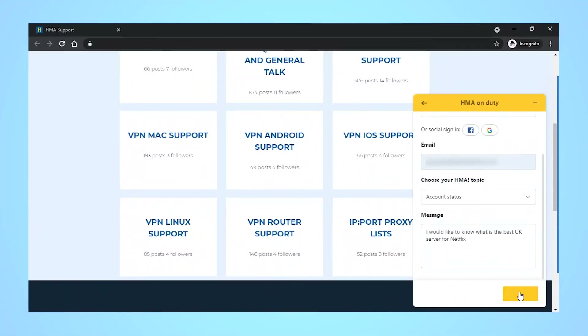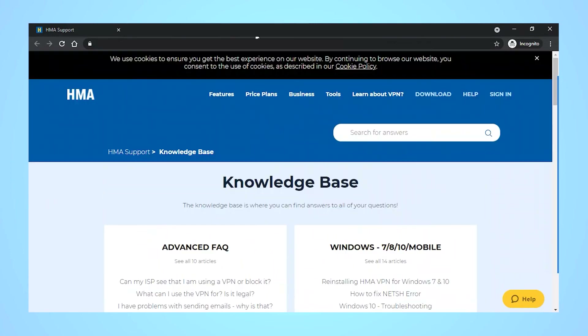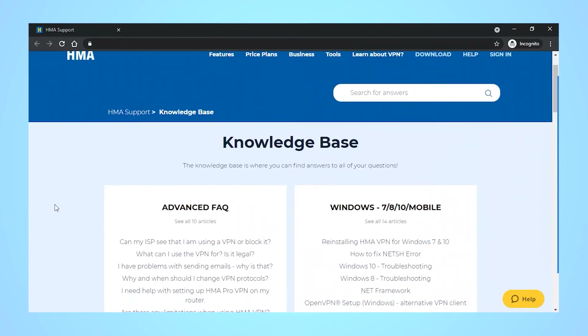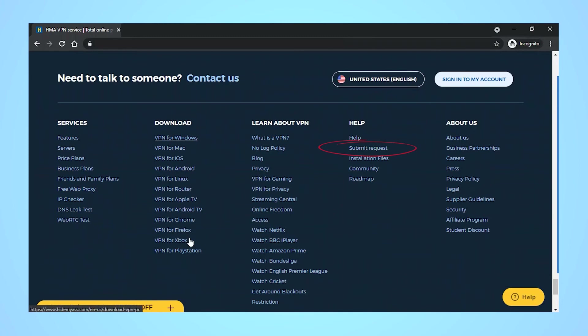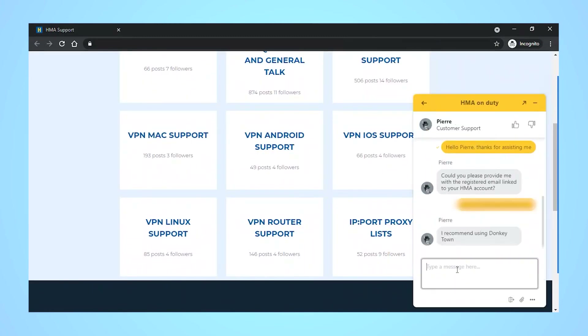Next is the round-the-clock customer support. Hide My Ass offers 24/7 live chat support, as well as guides, FAQs, a knowledge base, and even a community forum where Hide My Ass users can share their own tips, tricks, and experiences with the service. If email's more your thing, there's also a ticket request system, though live chat is always the fastest way to go — and it's great if you feel lonely and just want someone to talk to.